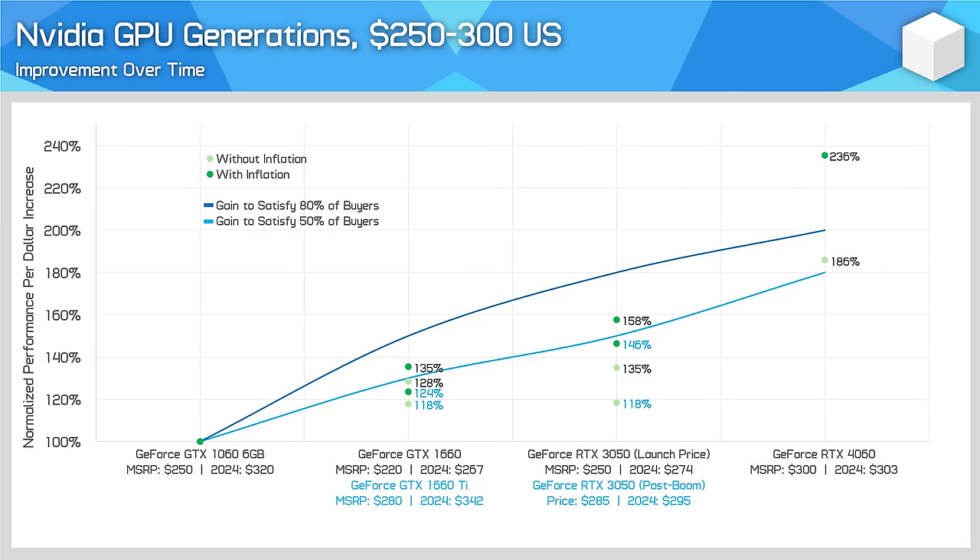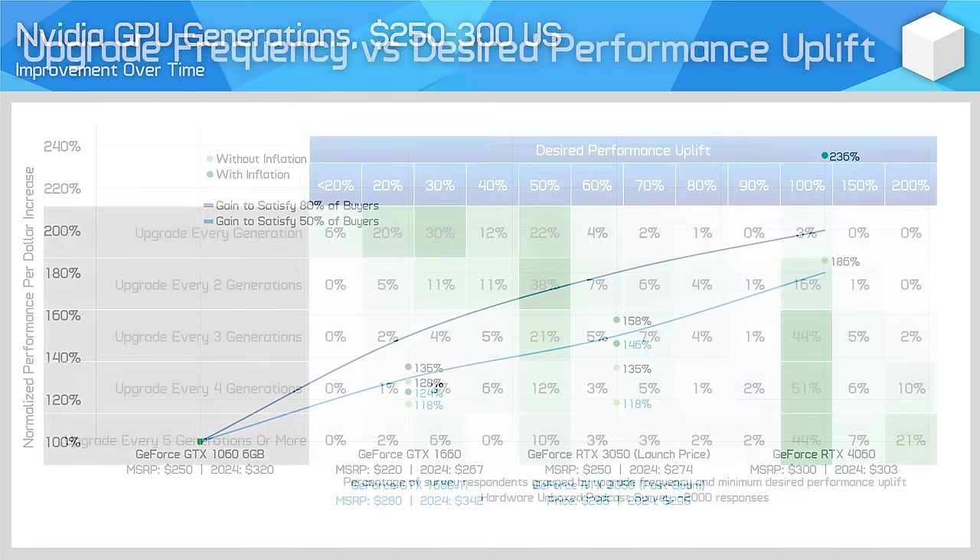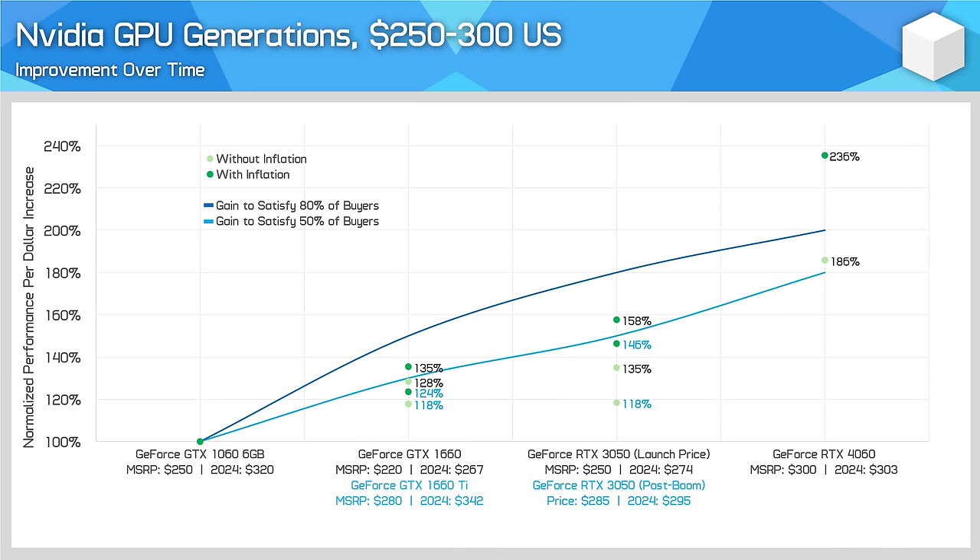With everything we've just been talking about factored in, we get this graph, so let's explain it. Each chart uses graphics cards from the 2016 to 2017 generation as the baseline. The lower blue line is the performance uplift needed each generation to satisfy at least 50% of the respondents to our survey, while the upper blue line is the uplift to satisfy at least 80% of the respondents. For example, 55% of people who upgrade every generation selected an option between 0 and 30% uplift, while 88% selected between 0 and 50%. On this chart we also have the performance per dollar information, with inflation factored in as the darker green marks, while the data without inflation is the lighter green marks. You'll see that pricing information listed below the chart as well.